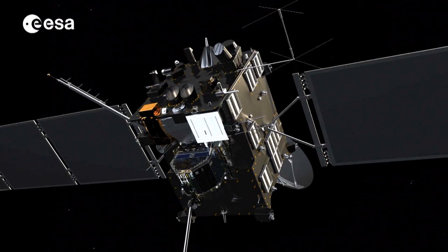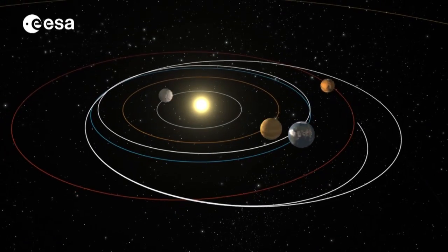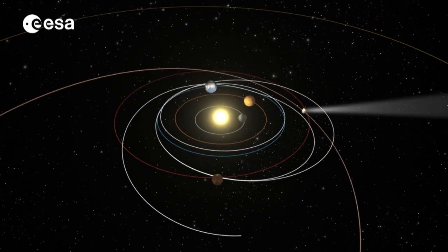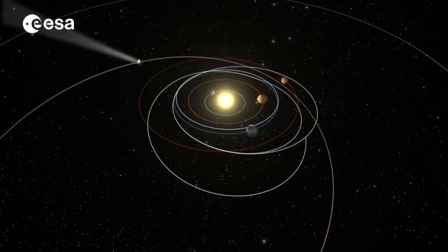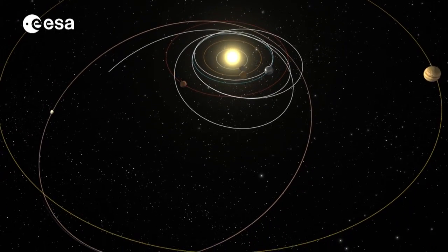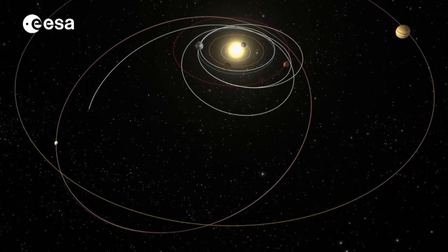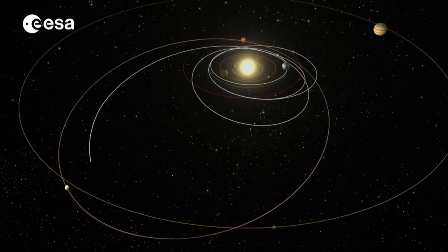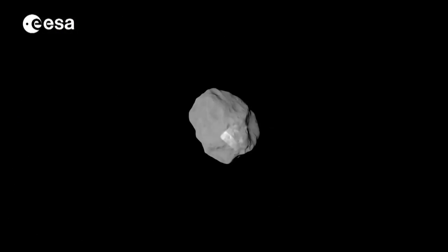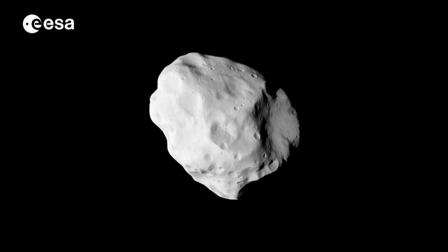Many of the spacecraft's 21 onboard instruments have already been at work during the ten-year journey, such as the orbiter's miniaturised microwave instrument, Miro. Built by an international team from France, Germany, Taiwan and the United States, it is the first instrument of its kind to have flown to the outer edges of our solar system. It took temperature measurements during flybys of asteroid Steins and Lutetia.